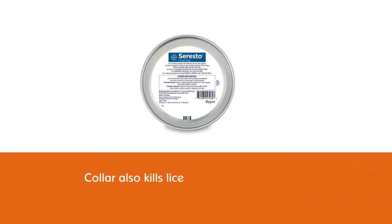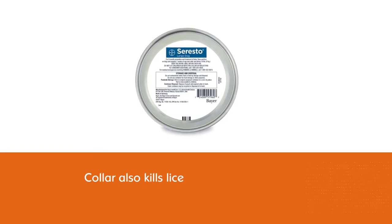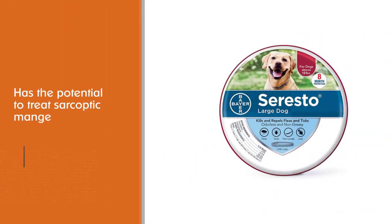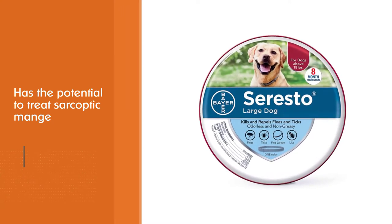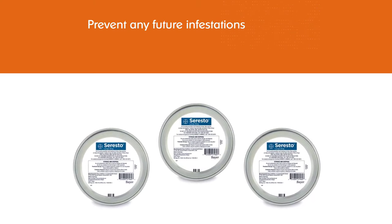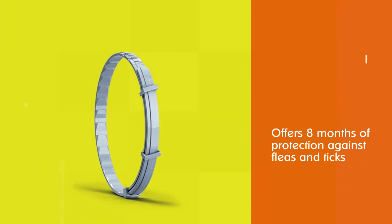Besides being an effective tick and flea control, this collar also kills lice and has the potential to treat sarcoptic mange. The Seresto collar is fast-acting and will kill all fleas and ticks present on your dog, and will also prevent any future infestations if used properly. This collar offers eight months of protection against fleas and ticks and is a hassle-free alternative to monthly spot-on treatments.